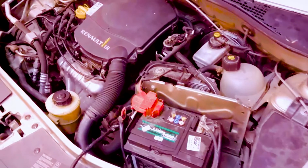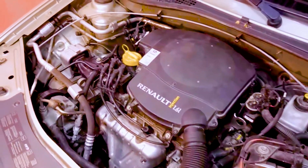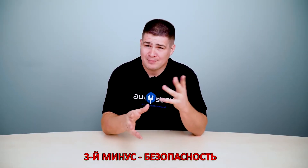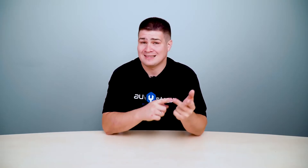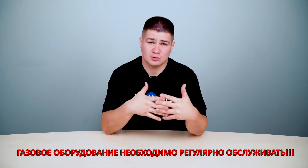Many people also forget that gas equipment reduces the dynamism of the car. If earlier your gasoline car accelerated well and you could overtake someone from the intersection, on gas this effect is reduced. The third minus is safety. Many are afraid because some argue that the car can smell of gas, it can explode and so on. All these problems arise only when the equipment is faulty. Therefore, regular servicing is necessary.